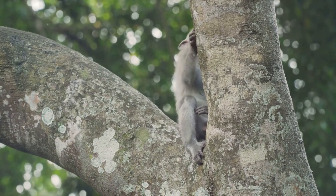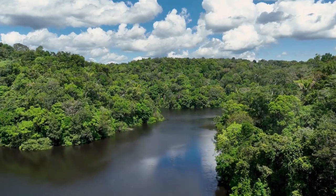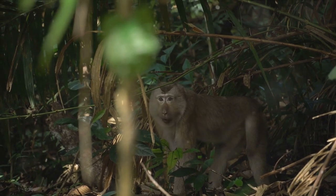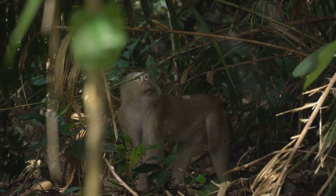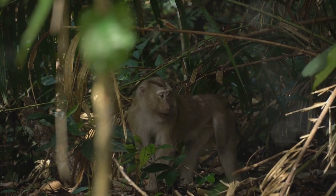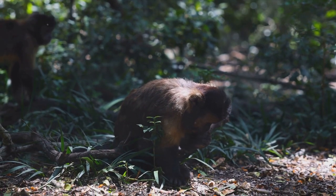It's a grim reality that these intelligent and social creatures are being reduced to commodities. Then we have climate change. Rising temperatures and changing weather patterns are upsetting the delicate balance of the Amazon ecosystem. These changes affect the availability and distribution of food, making it harder for monkeys to find what they need to survive. Extreme weather events like droughts and floods can further destroy their habitats. These threats interact and amplify each other, pushing these monkeys closer to the brink of extinction — a domino effect of destruction stemming from human activities.